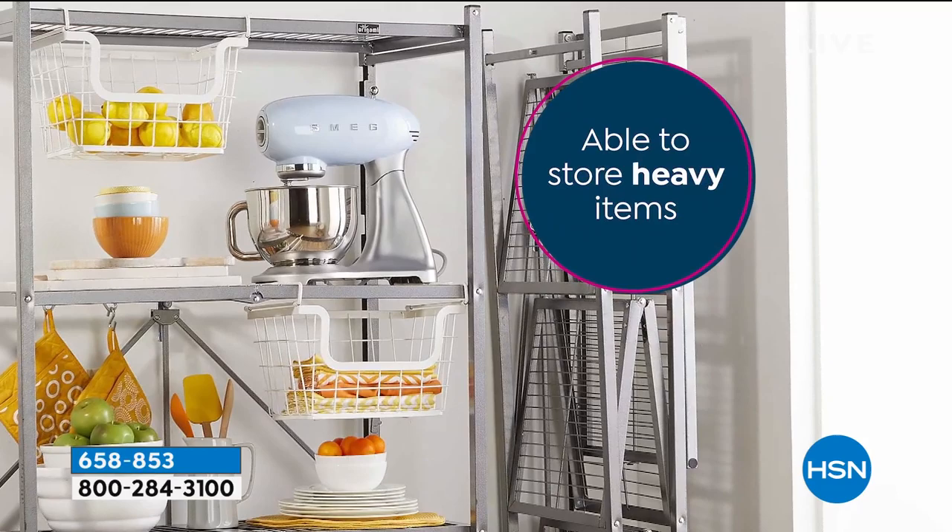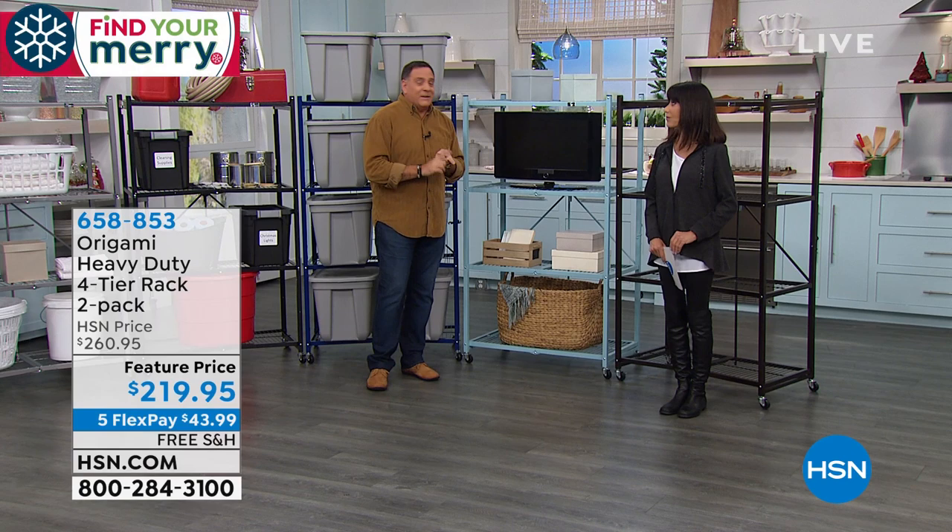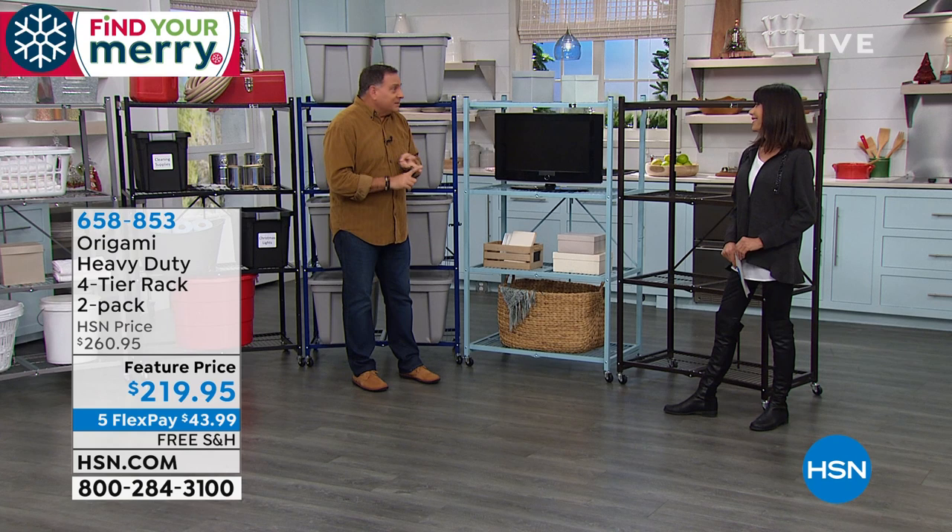I cannot say this enough: the free, free, free shipping is huge today. This is a great surprise. There's only 50 left in the red. The heavy-duty rack was the original — this is the big guy, the one that launched the incredible Origami world. It's so easy to set up, over and over again. This is how it comes in the box. You don't have to hire anybody — no tools necessary at all.